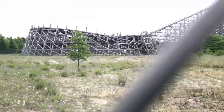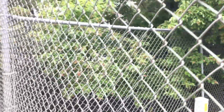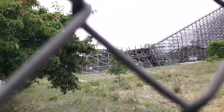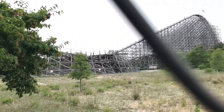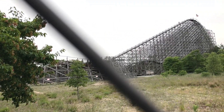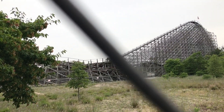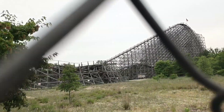We've gotten on every coaster except Zack Zoomer and the kiddie coaster — planning on hitting those when we go back into the park. We are staying till close. You can probably expect to see the park footage out here soon once I get back to Ohio.